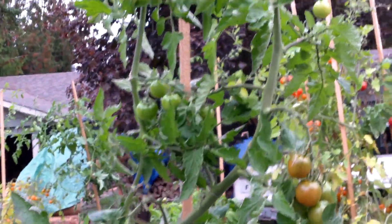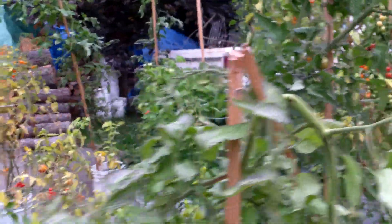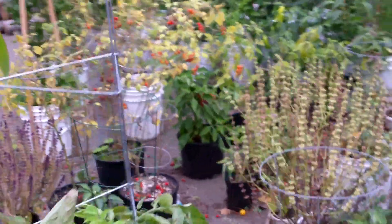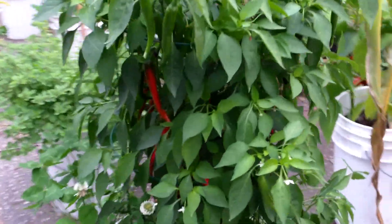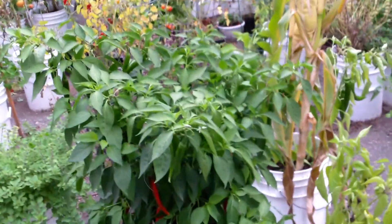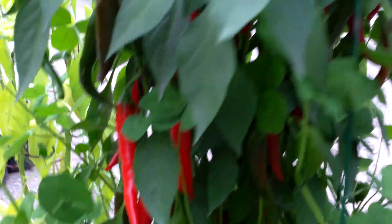The Sungold or similar variety fell over and got thrashed pretty good as well. The super hot Ring of Fire pepper is a big plant with a lot of peppers underneath it — going to have to just dehydrate them all.